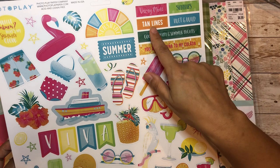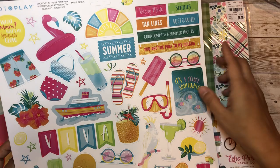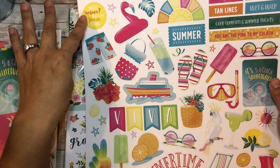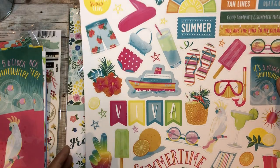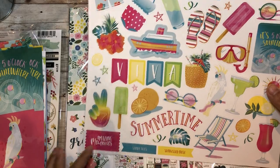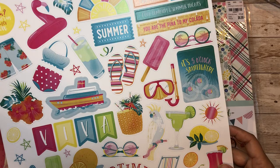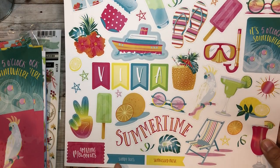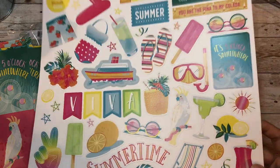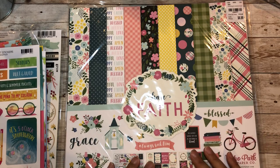And these are the stickers - 'sunnies,' 'tan lines,' 'wet and wild,' 'good company in summer nights,' 'you are the peanut to my colada.' 'Wet, sunburned - that's my summer glow.' It also has 'amazing memories,' 'it's five o'clock somewhere,' 'summertime,' 'sandy toes and sun-kissed toes' - I'm going to love that.